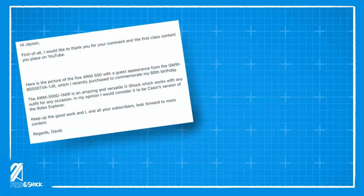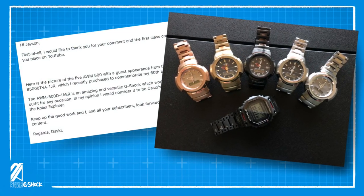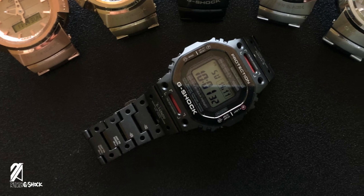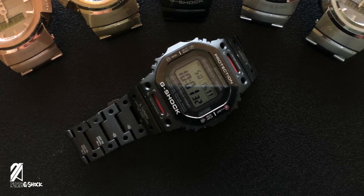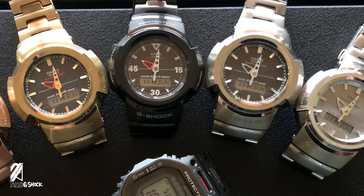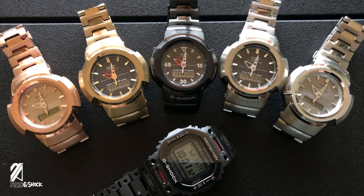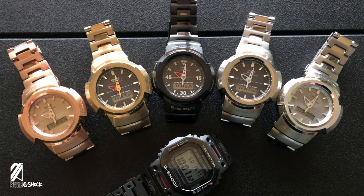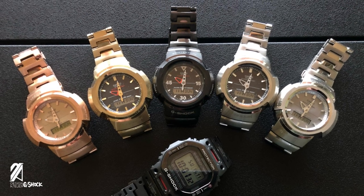Let's close out this episode with a viewer highlight. David sent an image of his AWM collection and it's simply glorious. David says: Hi Jason, first of all I would like to thank you for your comment and the first class content you place on YouTube. Here is the picture of the 5 AWM-500 with a guest appearance from the GMW-B5000TVA-1JR, which I recently purchased to commemorate my 60th birthday. The AWM-500D-1AER is an amazing and versatile G-Shock which works with any outfit for any occasion. In my opinion, I would consider it to be Casio's version of the Rolex Explorer. Keep up the good work and I and all your subscribers look forward to more content. Regards, David.